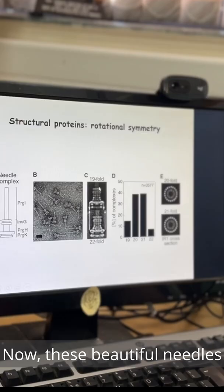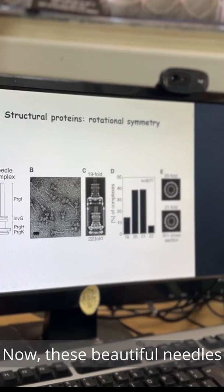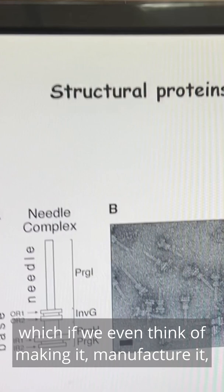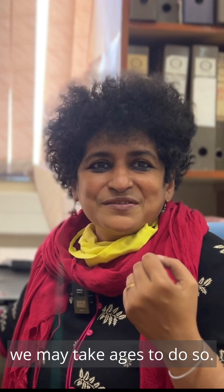These beautiful needles precisely get tethered onto the bacteria. They make this kind of delivery system needle, which if we even think of making it — manufacture it — we may take ages to do so. And they do it within minutes.